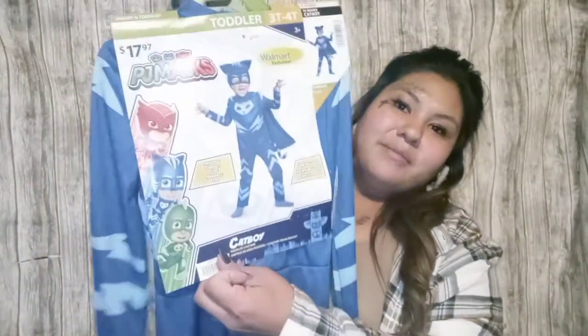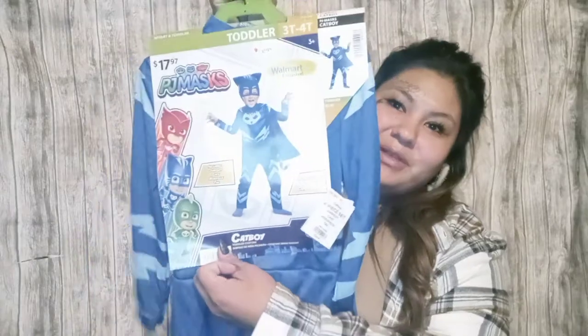My kids have the Woody costume so I got them the Buzz Lightyear costume to go along with it — originally 19.97 and I think I paid like 4.75. I also got Cat Boy since my middle son loves Cat Boy — he'll be super excited. It comes with the little costume and mask.